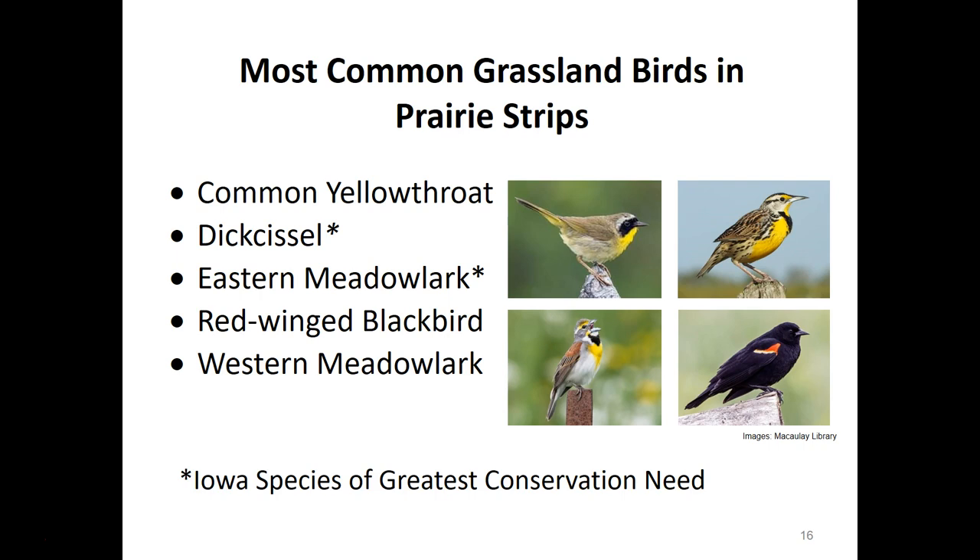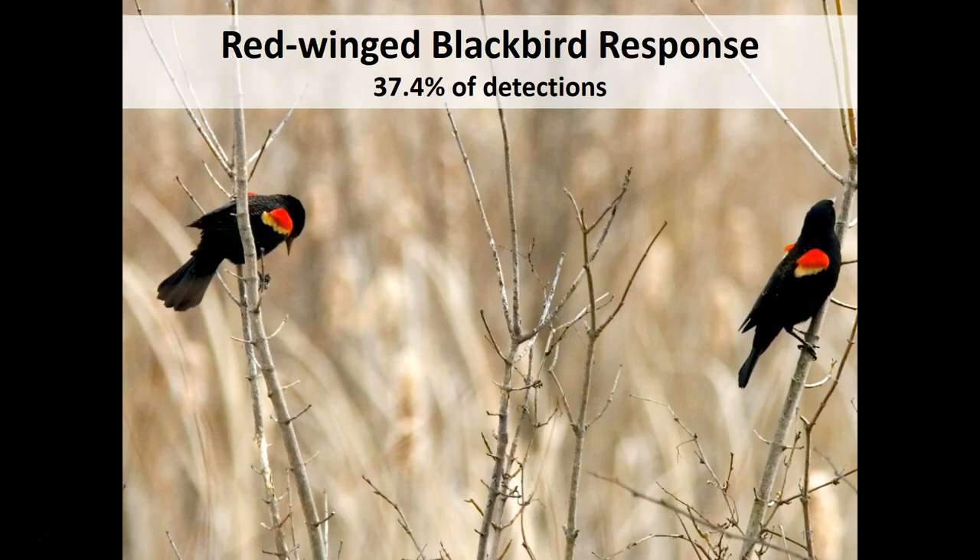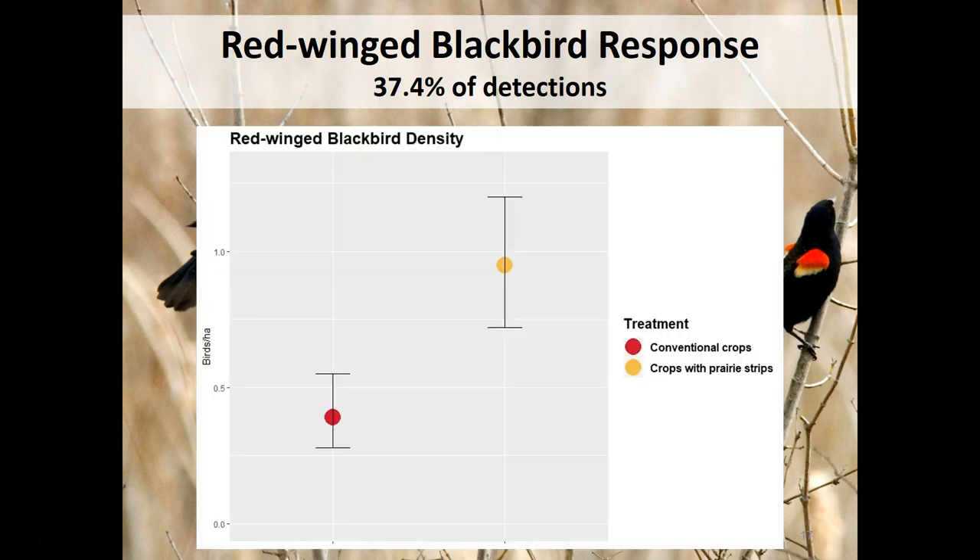The most common grassland birds in prairie strips include common yellowthroat, dickcissel, eastern meadowlark, red-winged blackbird, and western meadowlark. Dickcissel and eastern meadowlark are listed as Iowa species of greatest conservation need. All these species are in decline since the 1960s. Red-winged blackbirds are the most common bird in North America but have decreased quite a bit since the breeding bird survey started in 1966. Pretty much if you put any type of grassy vegetation on the landscape, red-winged blackbirds are going to be able to utilize and nest in it, which explains why there are so many in prairie strips fields.